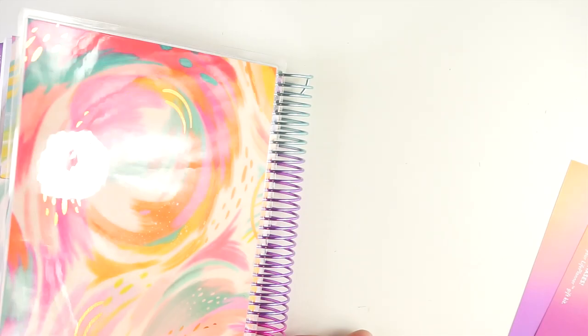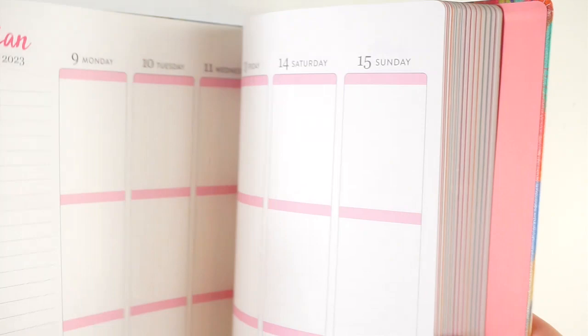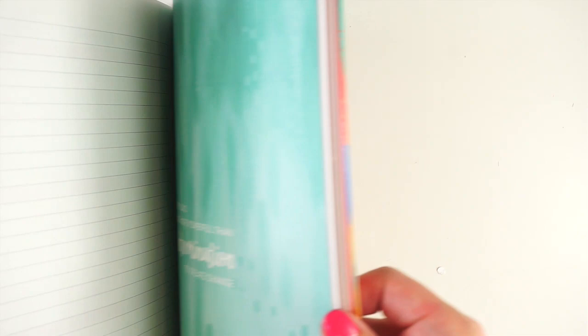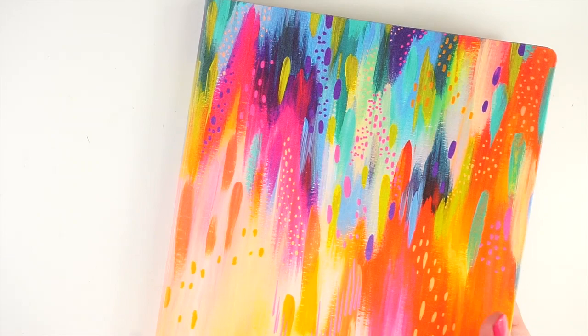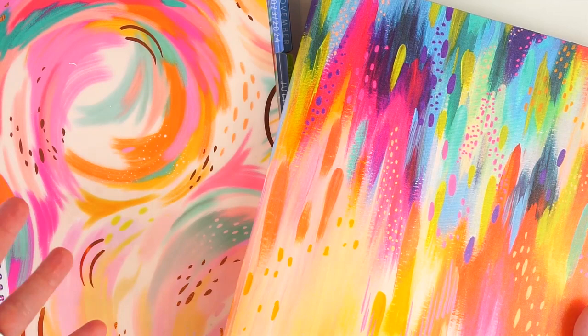Just one more look at that absolutely gorgeous coil. As far as comparing to the Etta V softbound from last year, it's not the same colors or order, but it's a pretty similar color family — very much in that Etta V style. The new Inspire is a completely new design, not previously in the shop. Any Etta V cover is going to match this planner perfectly because it's such a bright and bold color palette, and any of the new Etta V accessories are going to match your current Etta V items.